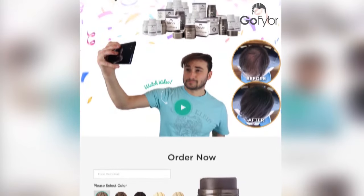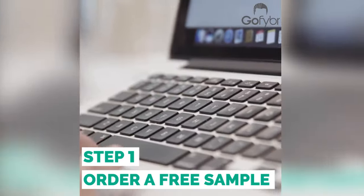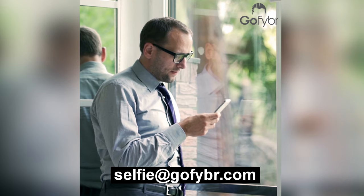This video has been brought to you by GoFiber. Enter your pictures and win a one-year supply of GoFiber. It's easy to enter — order a free sample, take clear before and after pictures, and send them to selfie@gofiber.com.